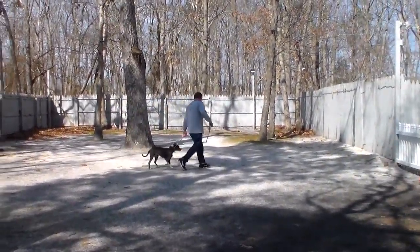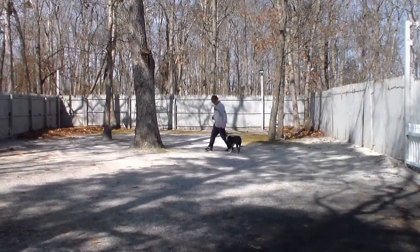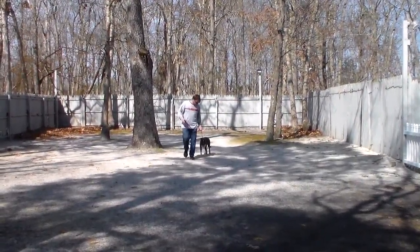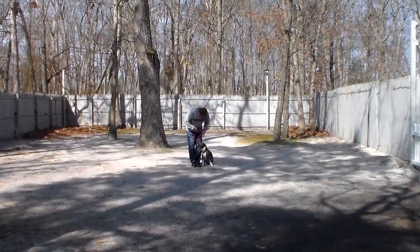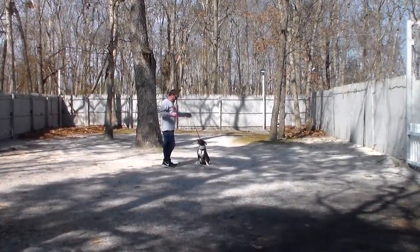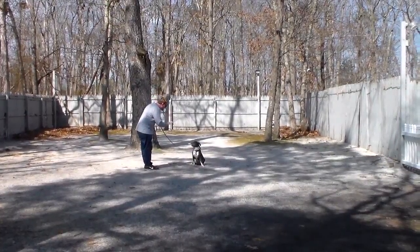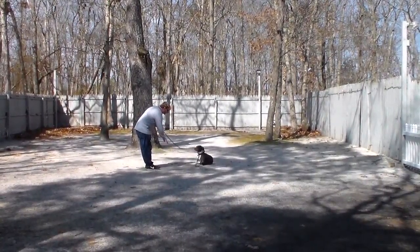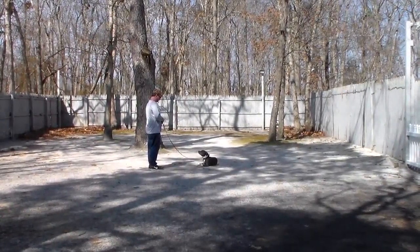The next command we're going to demonstrate is the down from a distance. Rich is going to leave her in a sit-stay — these girls are a little emotional because they are in season, so a little more loving than usual — and that is the down from a distance, which was perfectly done.